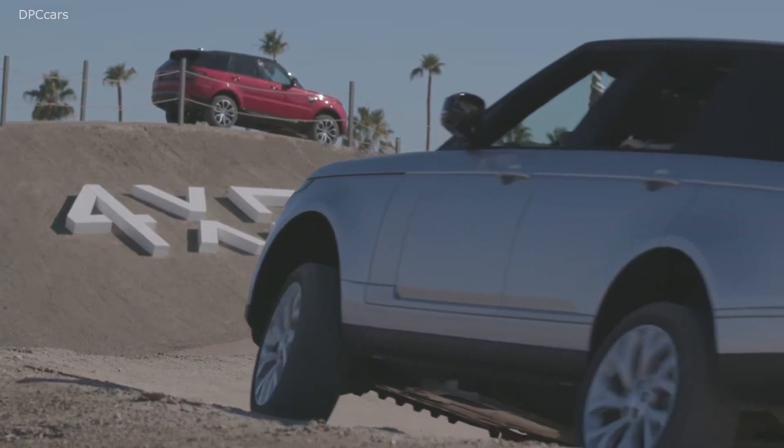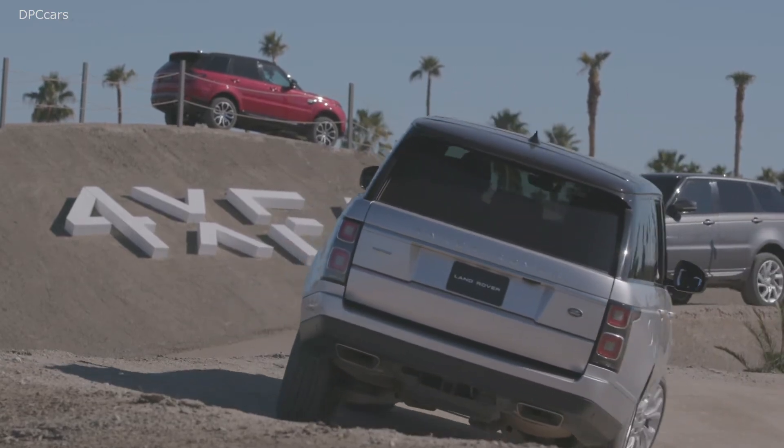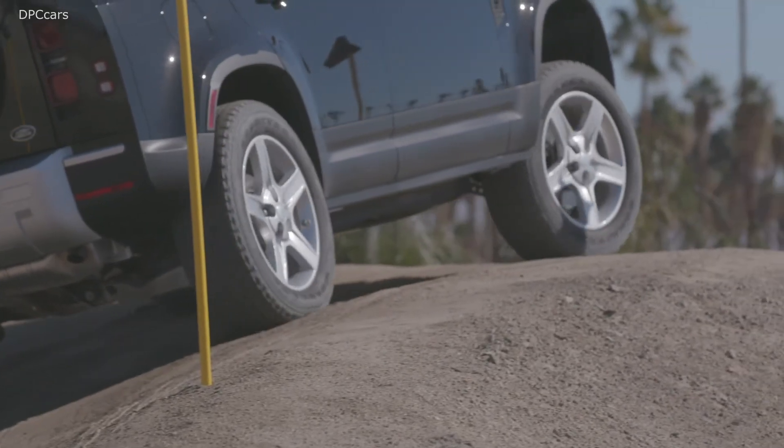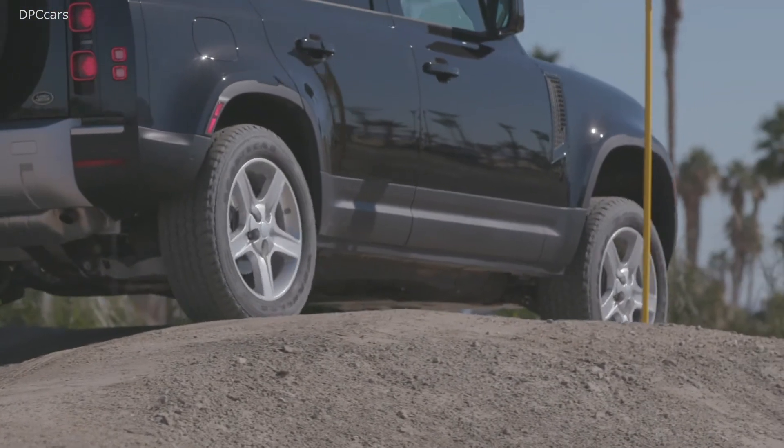At launch there'll be different versions. We have the First Editions and we also have X-Dynamic, and these vehicles on display here.